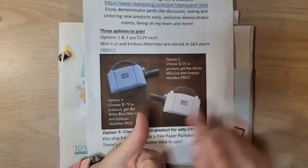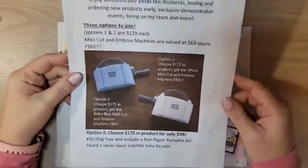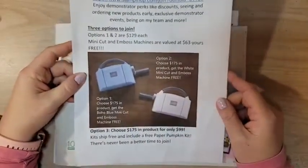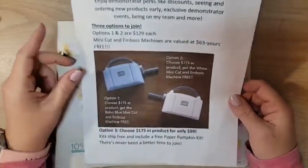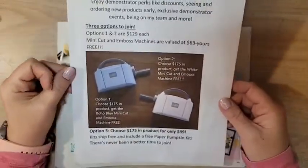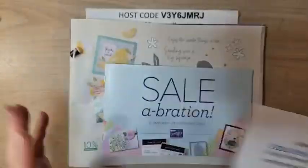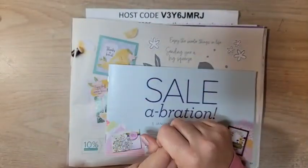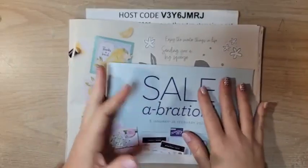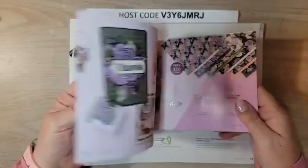Being a demonstrator does not mean you have to sell — I get asked that all the time. You absolutely do not have to sell. Most demonstrators are just in it for the discount; they shop for these products all the time and want to save money. That is the number one reason to join. You do not have to do classes, you do not have to sell, but if you want a discount, if you want to see and get products early, joining is really the best thing, and during Celebration is such a good time to join.